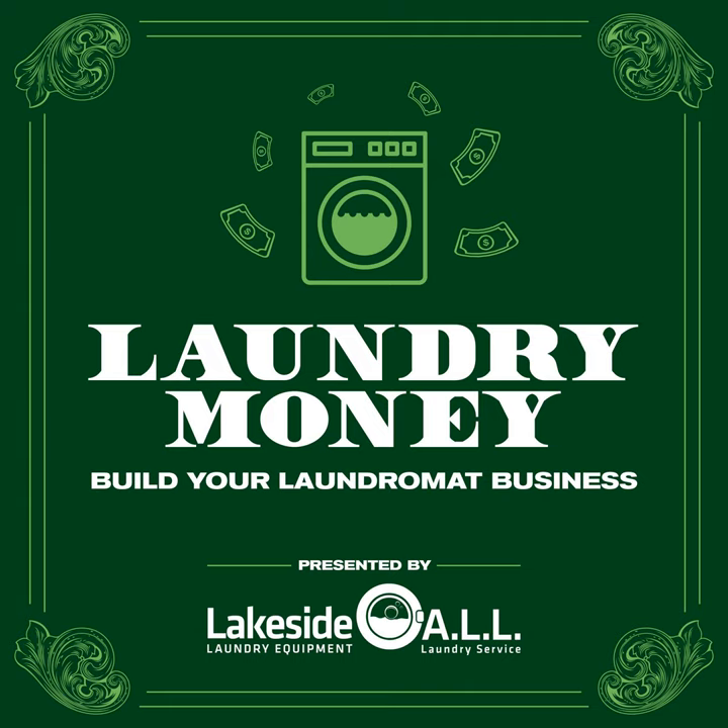I'm Max Branstetter, podcast producer at Hippo Direct and host of the Wild Business Growth Podcast, and I am here with Howard Shear and Rex Anderson from Lakeside Laundry Equipment, your guides every step of the way.